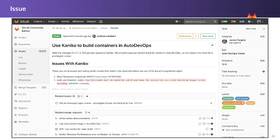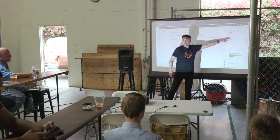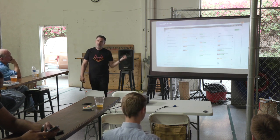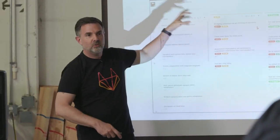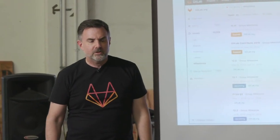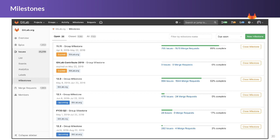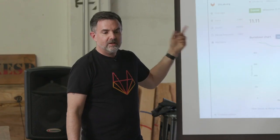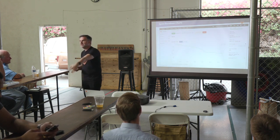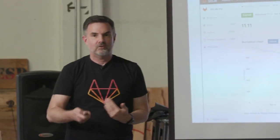Issues themselves have everything you'd expect: descriptions in markdown, related issues, related merge requests, alignment with milestones and epics, time tracking, due dates, and labels. Everything you'd expect from a fully featured issue tracker is right here. We have Kanban boards where you can drag and drop between states, and organize boards in different ways — by label, milestone, or owner. You can configure milestones, set schedules, and use burndown charts to see exactly how your work is tracking relative to the milestone. When you merge a merge request, it closes the issue associated with it — so it's all end-to-end synchronized.